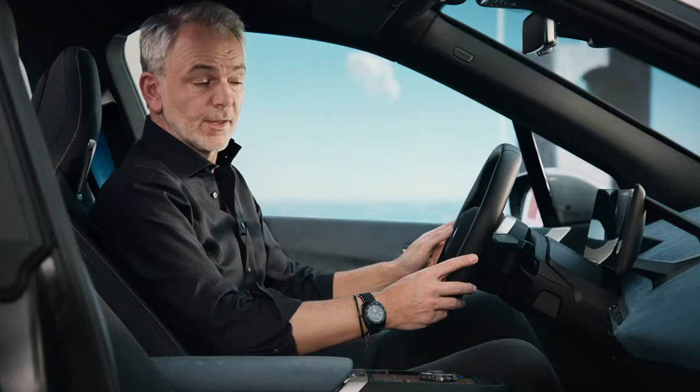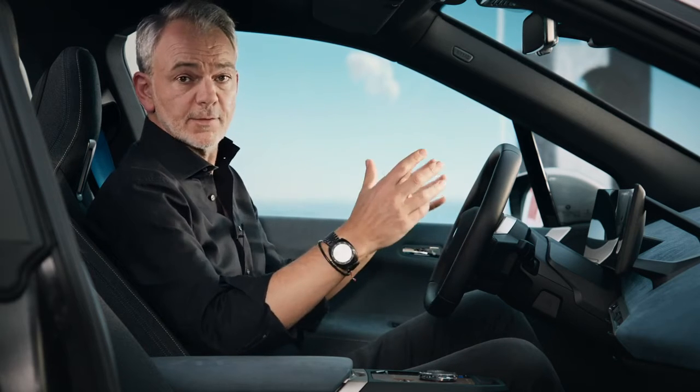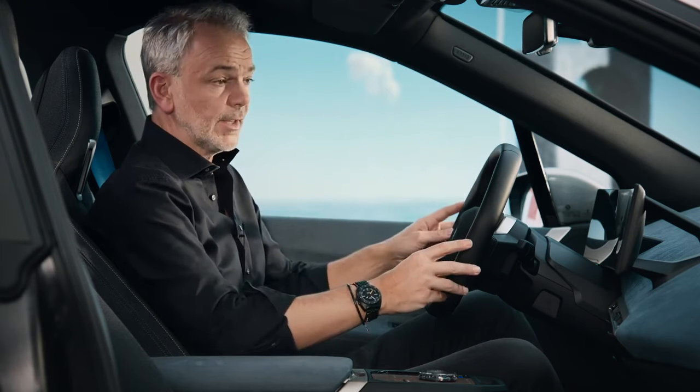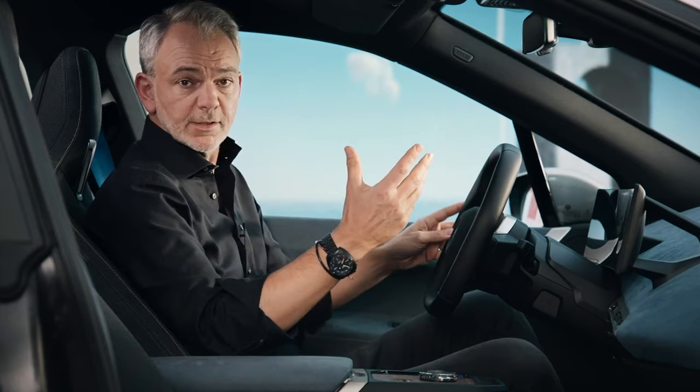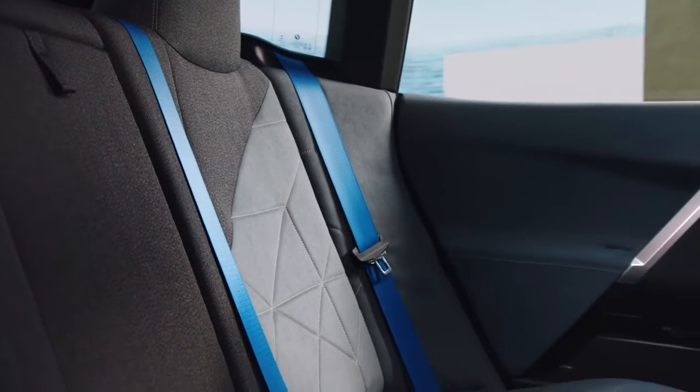So here we are, behind the wheel of the BMW iX. The design phase of this project really started with thinking a lot about the interior atmosphere that we wanted to create. We were inspired by modern architecture. In fact, we wanted to create something like a loft on wheels — something fairly reduced.